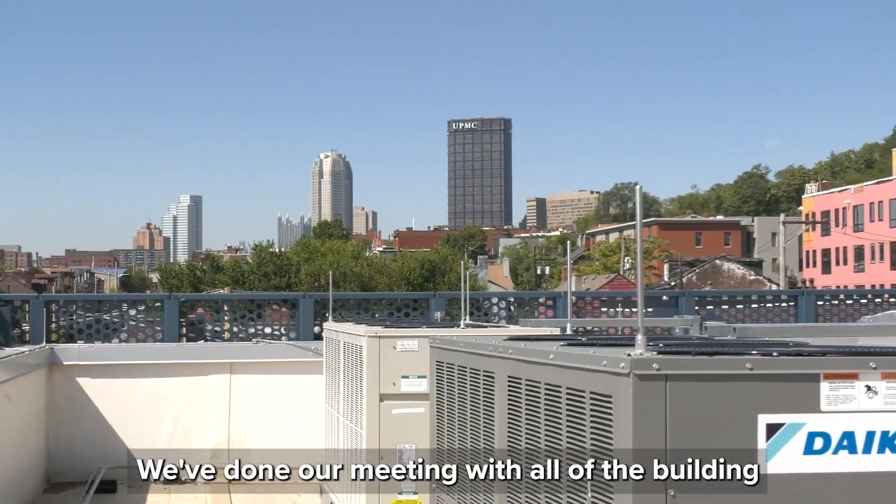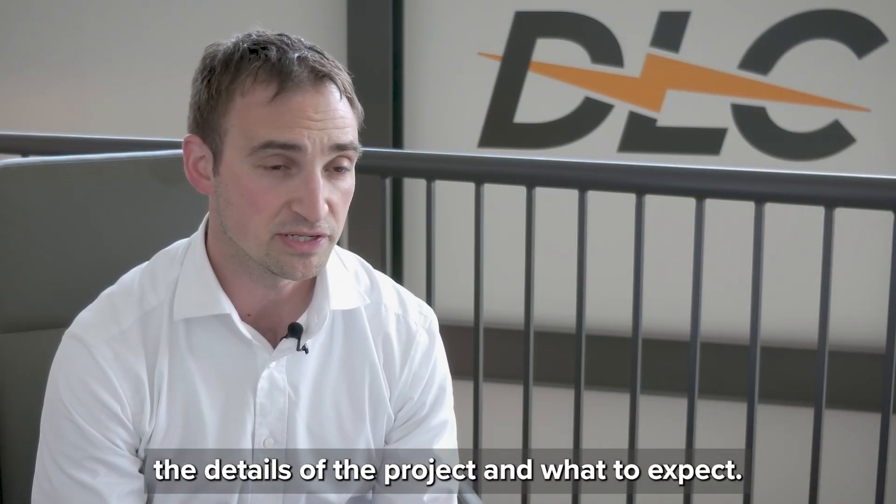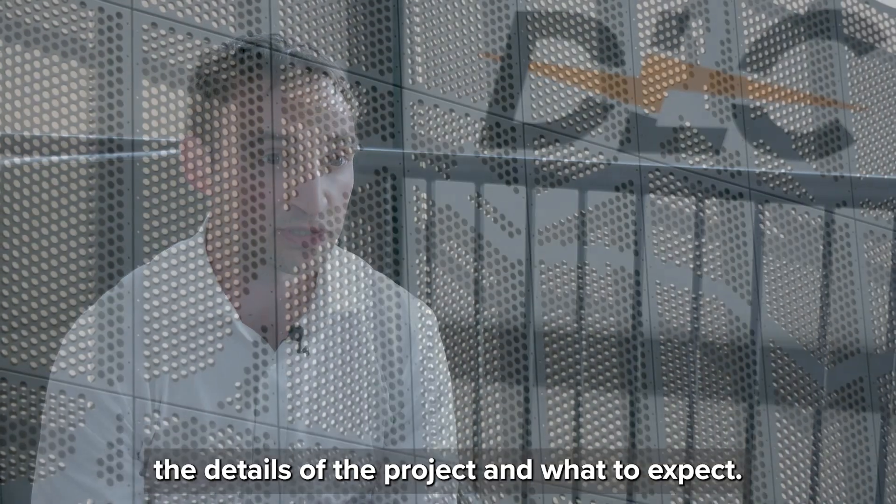We've done a meeting with all of the building owners downtown, and we went over the details of the project — what to expect.